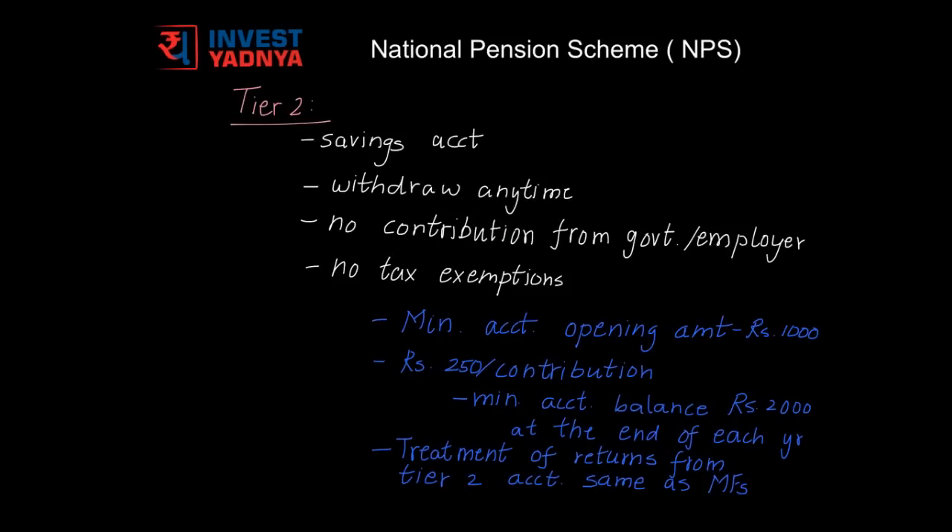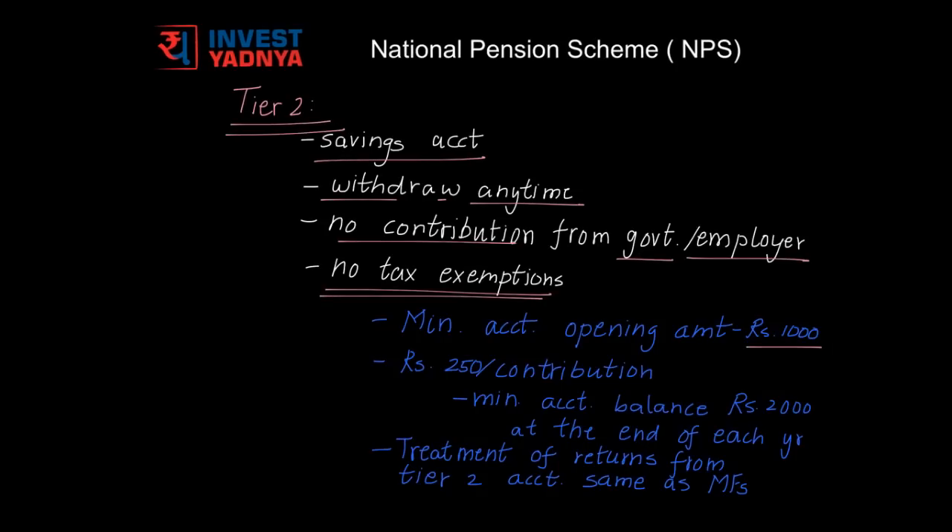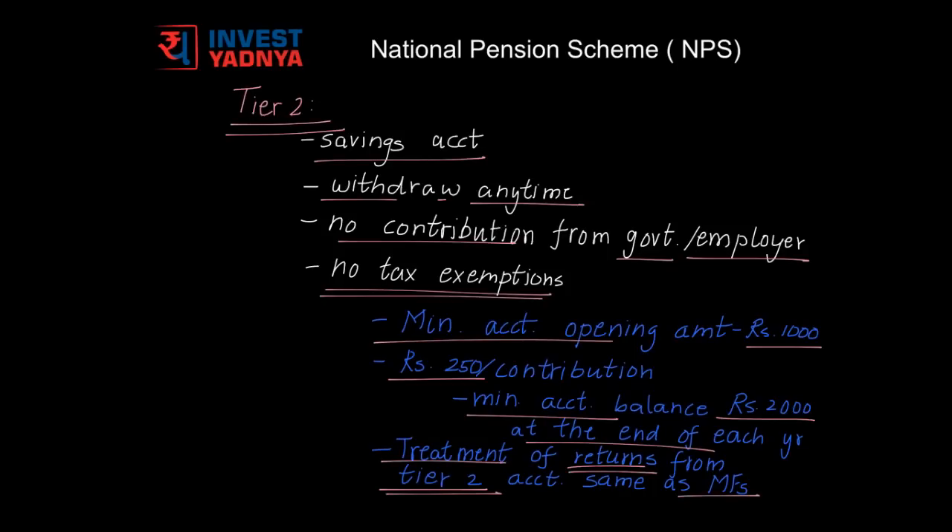The next is the Tier 2 account. This is a non-mandatory account for NPS subscribers and is a type of savings account from which you can make withdrawals anytime. No contributions would be made by the government or employer in this account, and no tax exemptions are available for investments into NPS through the Tier 2 account. You would need at least 1,000 rupees to open a Tier 2 account, with a minimum contribution amount of 250 rupees thereafter. The minimum account balance has to be 2,000 rupees at the end of each financial year, and the treatment of returns from the Tier 2 account is the same as that of mutual funds.